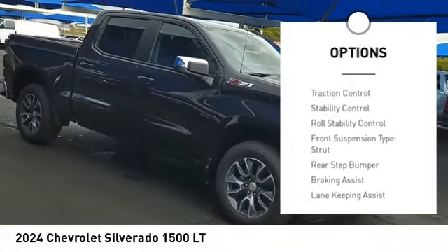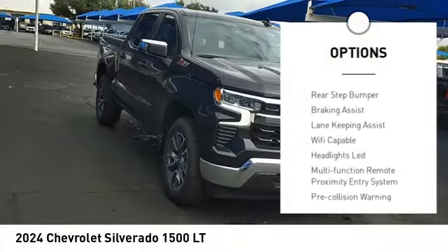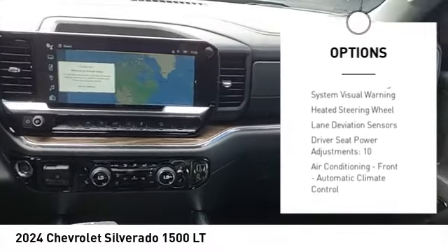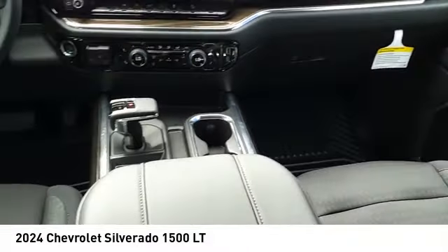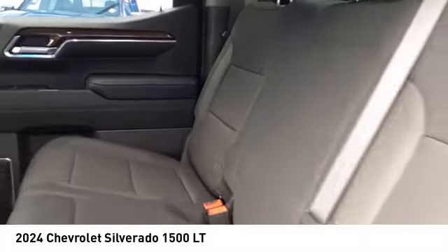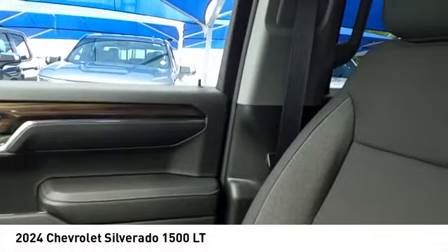Traction control, stability control, roll stability control, front suspension type strut, rear step bumper, and braking assist. Come see the car for yourself.